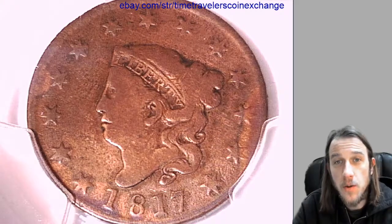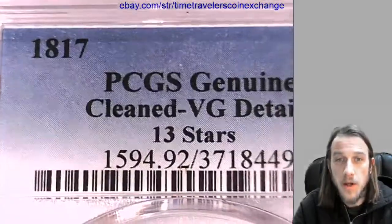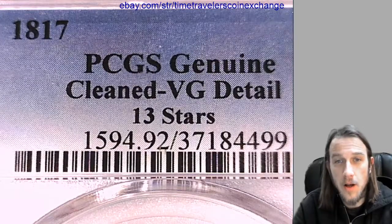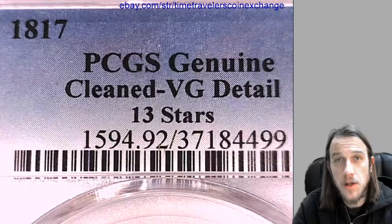Hello again everyone. Our next coin here is an 1817 large cent. This one has been graded by PCGS and they graded it genuine, so it's not a gradable coin. Looks like the reason is it's been cleaned. It has very good details. It's a 13 stars variety.